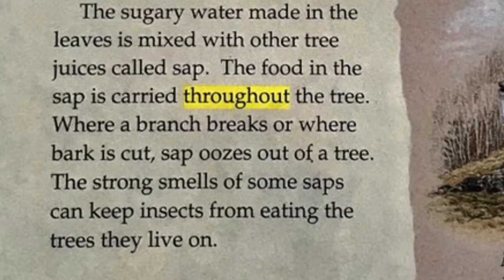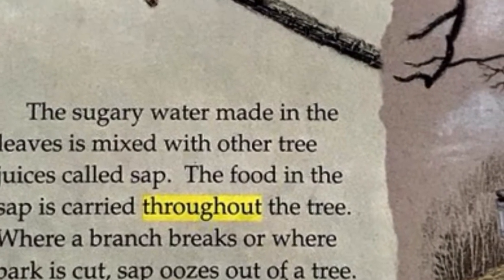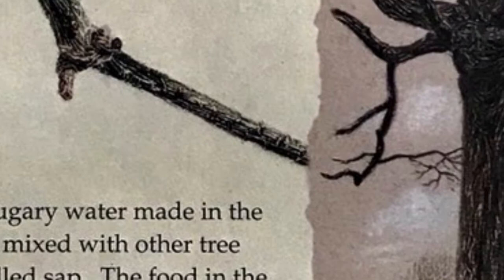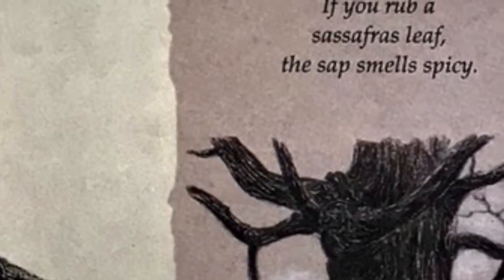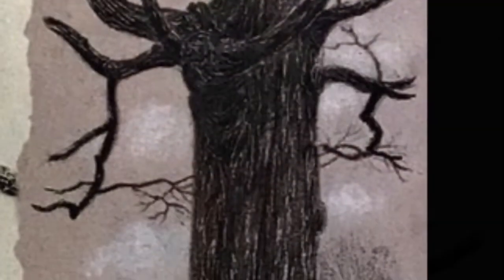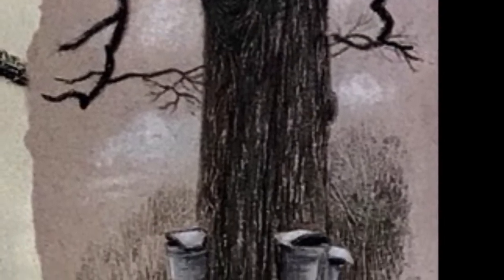The strong smells of some saps can keep insects from eating the trees they live on. If you rub a sassafras leaf, the sap smells spicy. Maple syrup is the boiled sap of sugar maple trees.